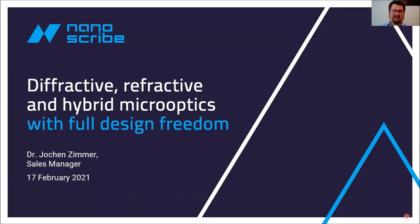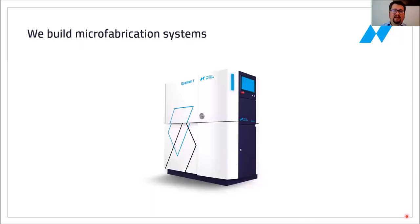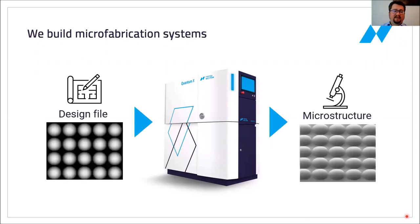My name is Jorun Zimmer and I represent the company Nanoscribe. Thank you for your interest in my presentation. Nanoscribe builds microfabrication systems that allow you to enter a design file of a microstructure and then the machine will 3D print that microstructure for you.